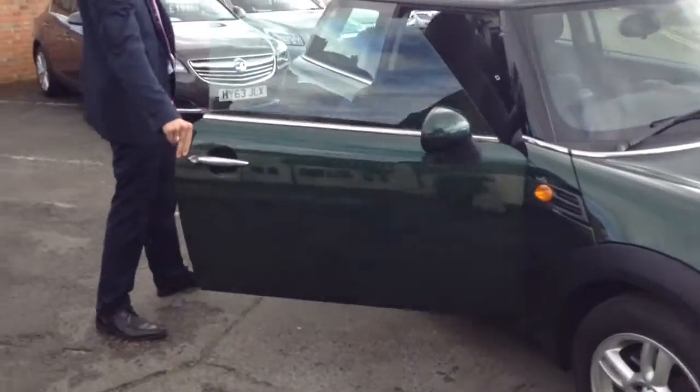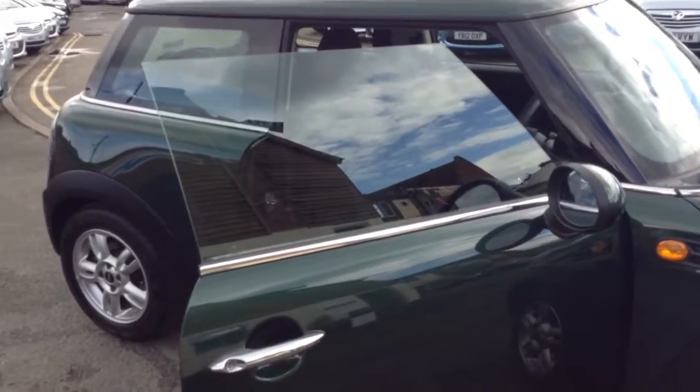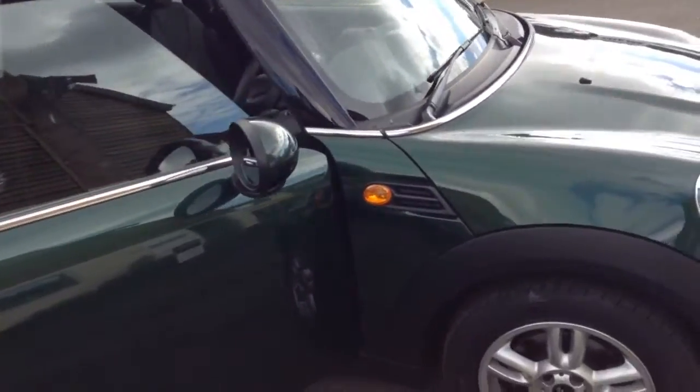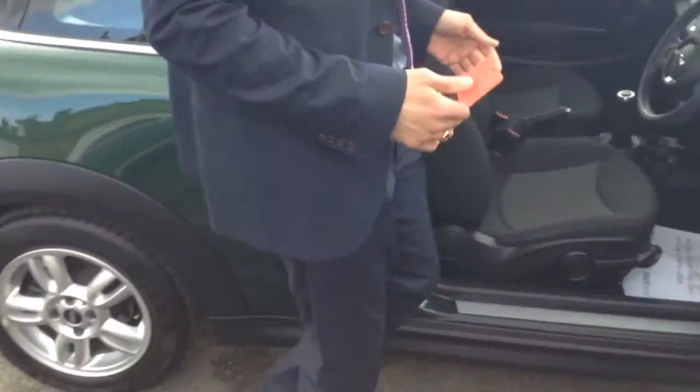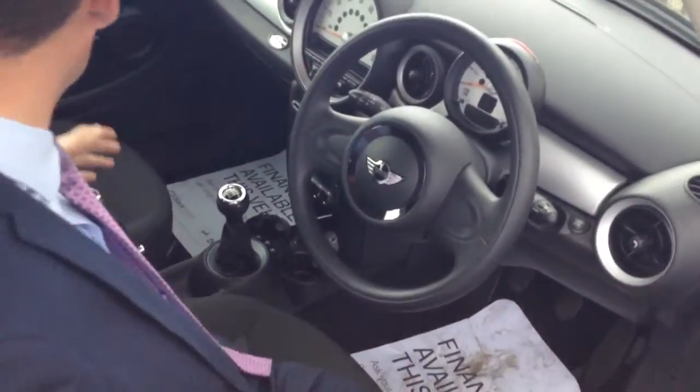It's in lovely condition — it's only covered 22,000 miles and at £11,999 that represents excellent value for money against new. Onto the interior, it's really nicely turned out in here; it's like new inside.